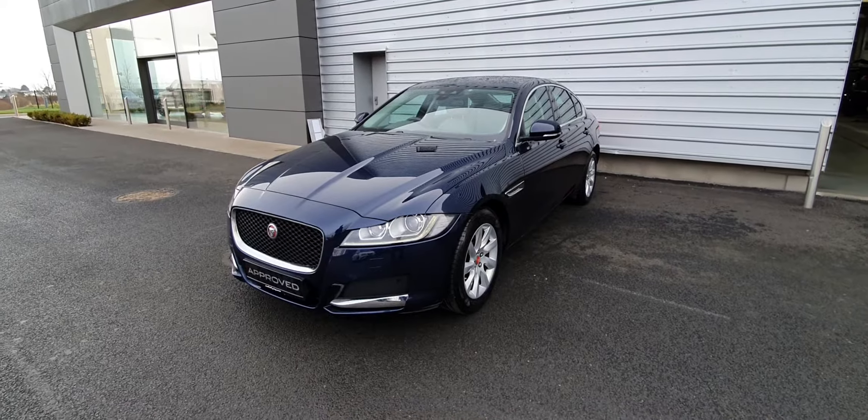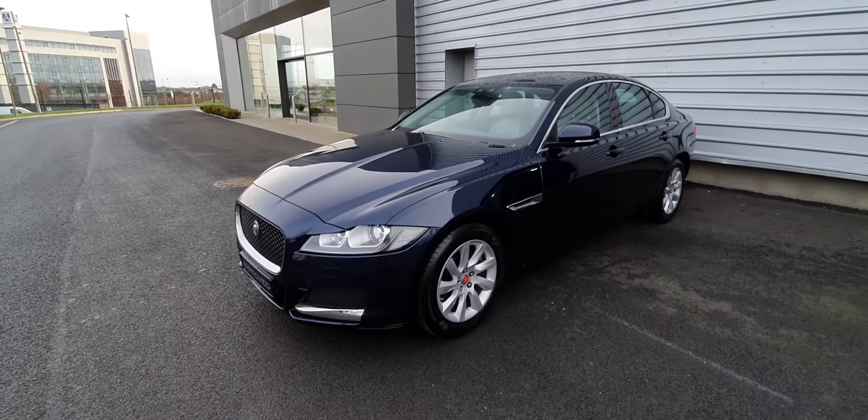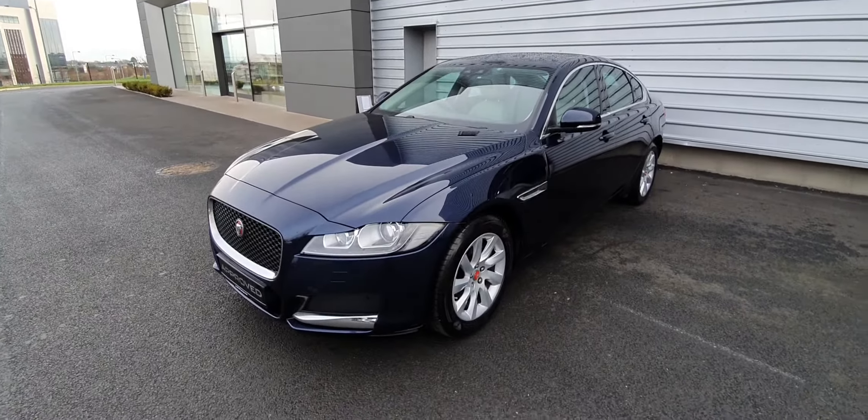Hello, you're very welcome to Joe Defeat Jaguar, I hope you're keeping well. I'm just going to walk you around our 2018 Jaguar XF Prestige model that we just got into stock. This is finished in Loire Blue Metallic, there's also 18 inch alloys and chrome window surrounds.